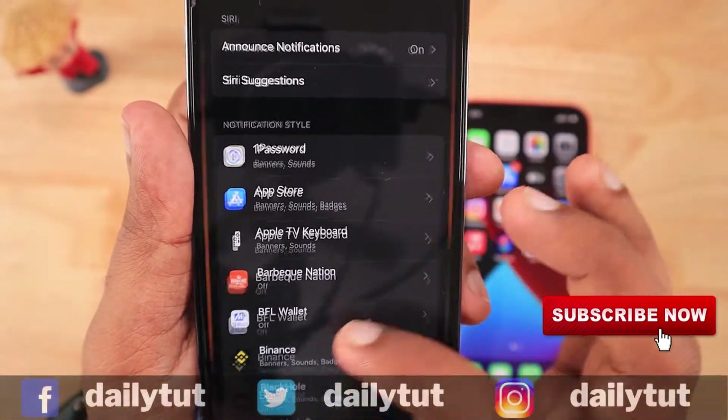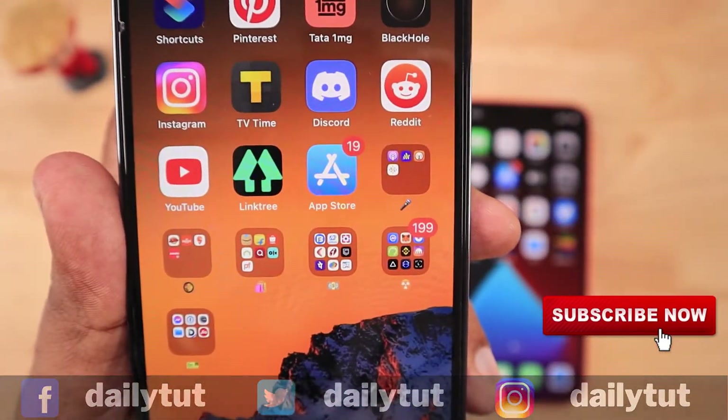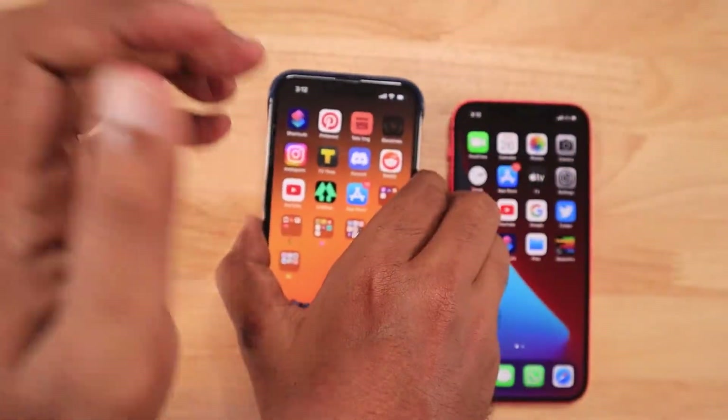I hope you have fixed your App Store badge notification not showing problem. If you find this video useful, don't forget to share it with your friends on Twitter and Facebook. For more iPhone, iPad, and Mac tips and tricks, don't forget to subscribe to our channel. Thank you and have a wonderful day.